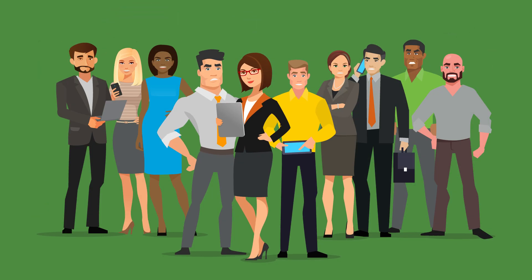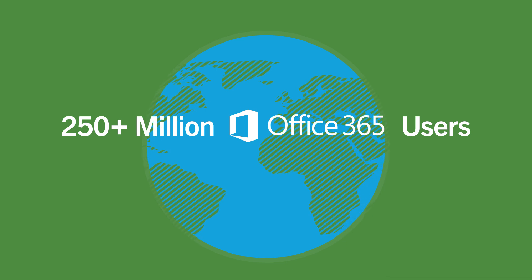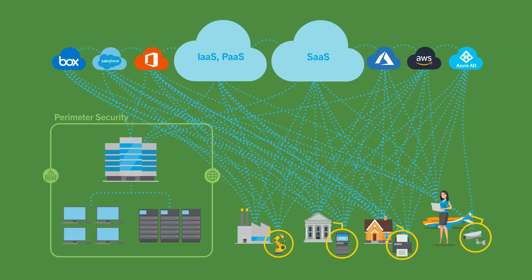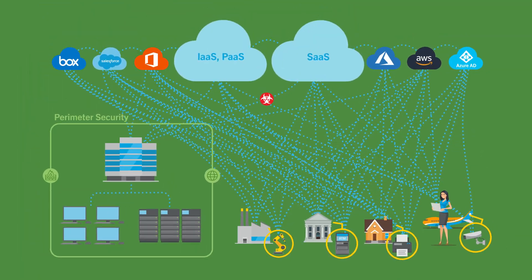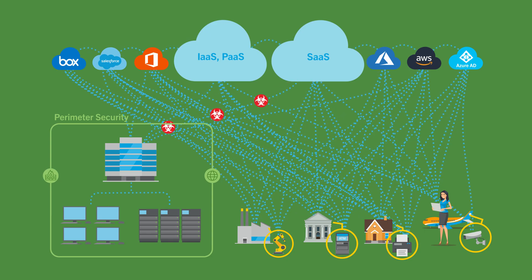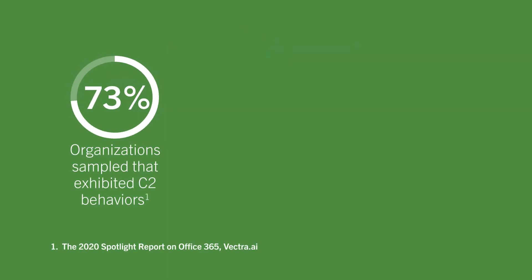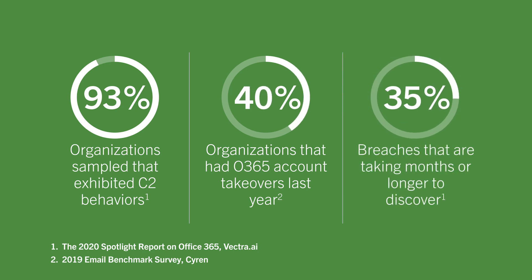More than 250 million people use Microsoft Office 365 every day, making it the most popular cloud-based productivity service in the world. Traditional security solutions defend a perimeter that is long gone and work by looking for signatures of malware that are no longer used. In cloud attacks, attackers go after accounts and credentials instead. Traditional tools cannot secure Office 365 or cloud accounts, so it's no wonder enterprises are struggling to protect their workforce and company data.